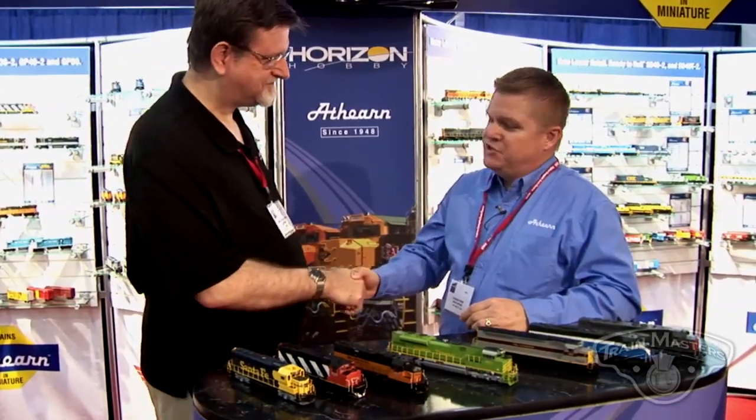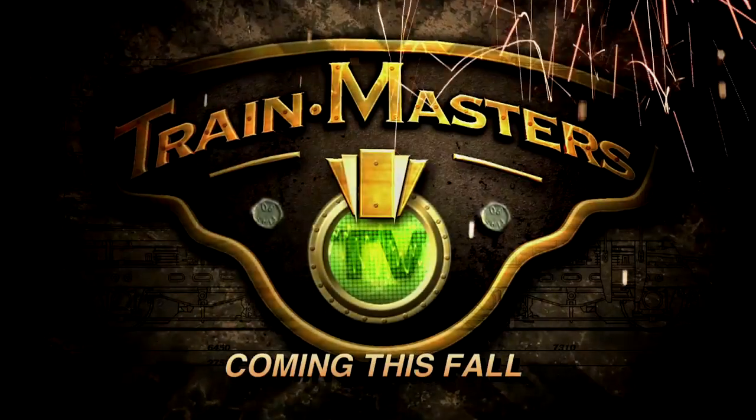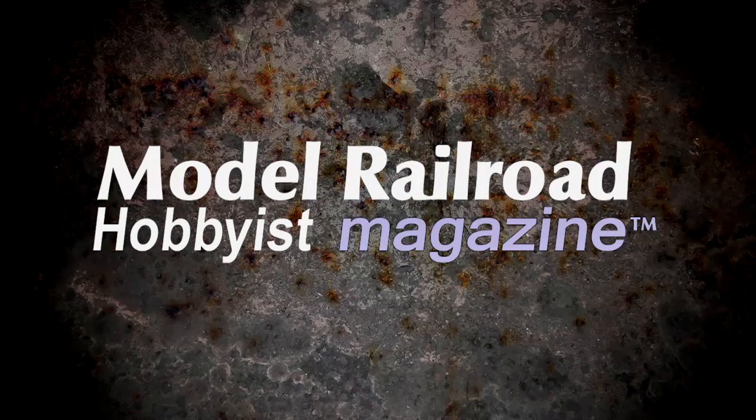You're very welcome, Joe. We appreciate you being here at the show and taking the time to share with your subscribers our new models. Train Masters TV, coming this fall, only from Model Railroad Hobbyist Magazine.